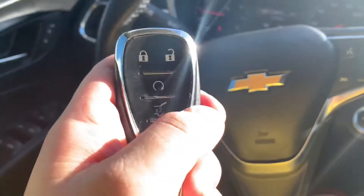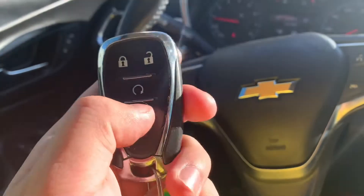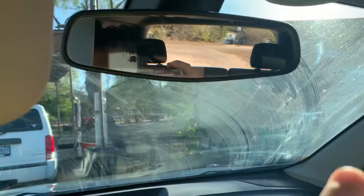The key fob you get is one I've seen to be standard on most Chevrolet keys — you've got your lock, your unlock. This car does have remote start as well, and if you click this button twice it opens up the back. Right here is your emergency alarm button.